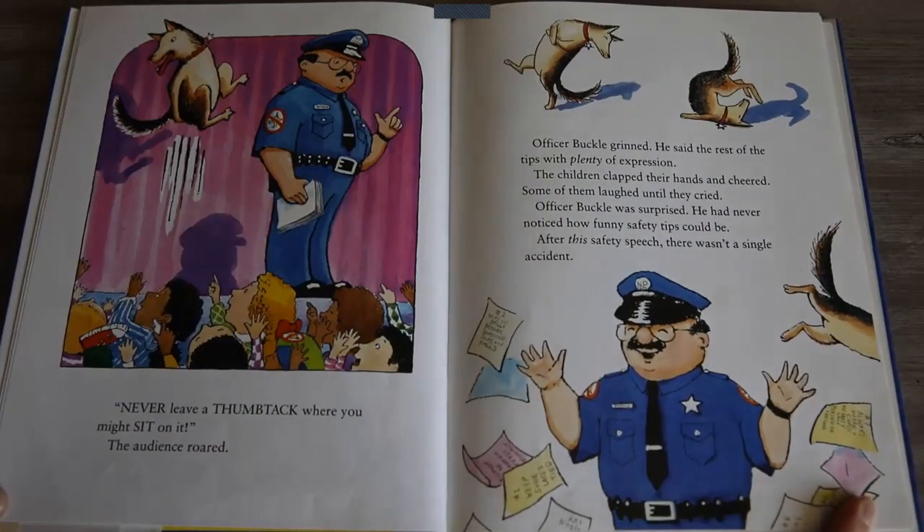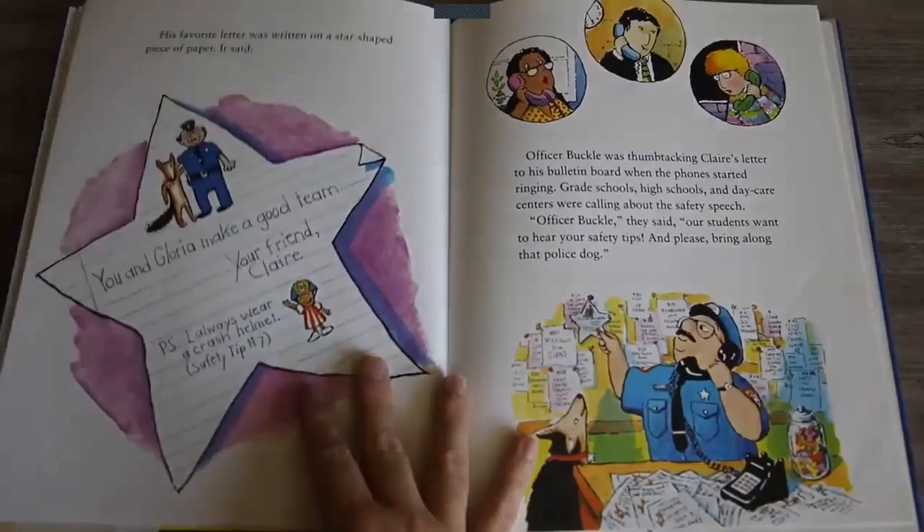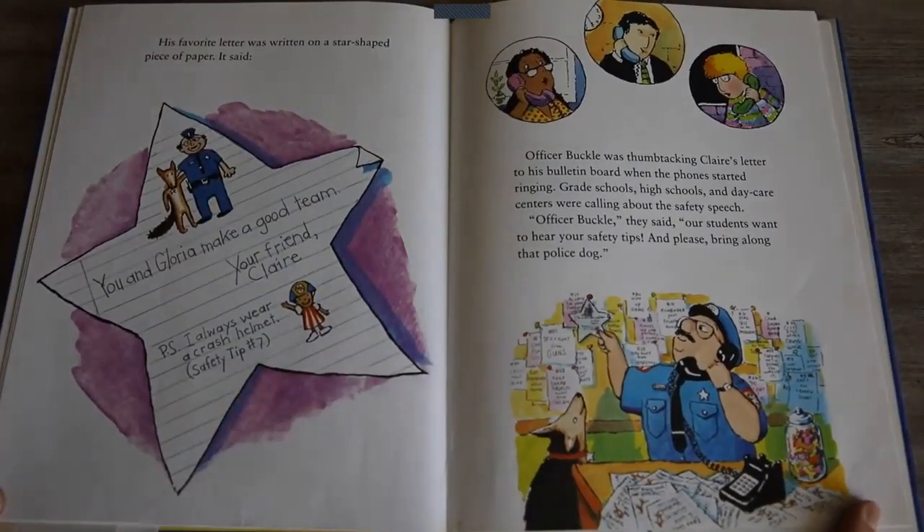Officer Buckle grinned. He said the rest of the tips with plenty of expression. The children clapped their hands and cheered. Some of them laughed until they cried. Officer Buckle was surprised — he had never noticed how funny safety tips could be. After this safety speech, there wasn't a single accident. The next day, an enormous envelope arrived at the police station, stuffed with thank-you letters from the students at Napville School. Every letter had a drawing of Gloria on it. Officer Buckle thought the drawing showed a lot of imagination.